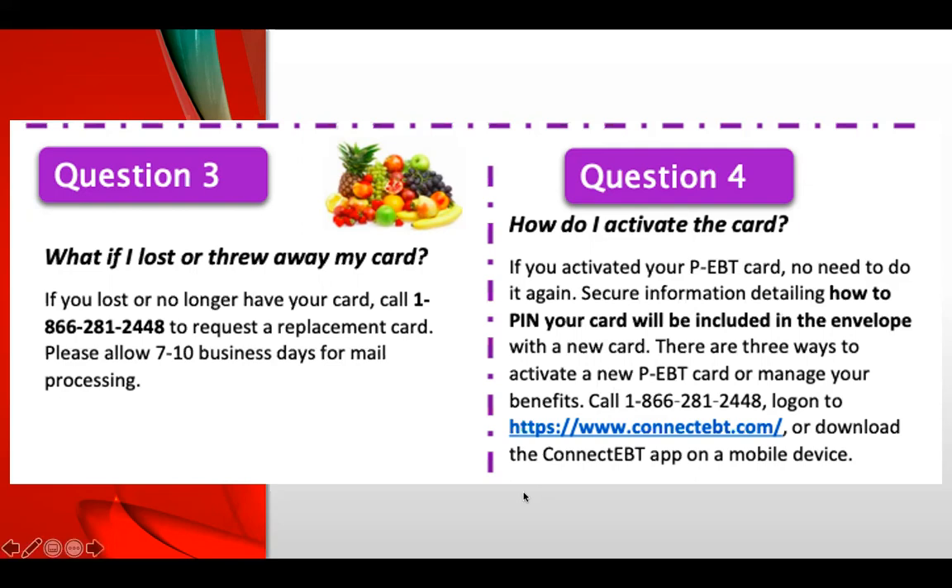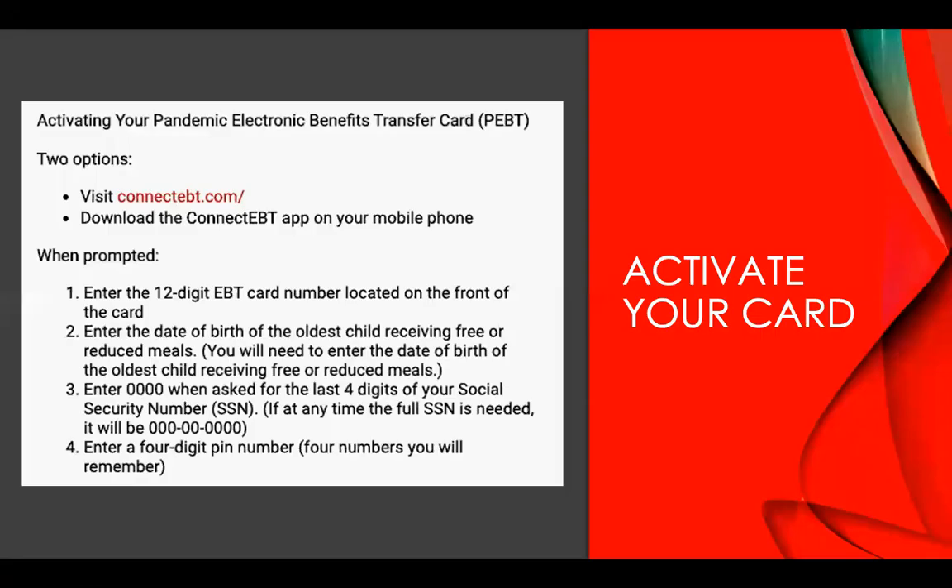There are three ways to activate your new PEBT card or manage your benefit: you can call the phone number 1-866-281-2448, go to the website connectEBT.com, or download the app on your mobile device. Log on to the website and you will be able to activate your card or manage your benefits.